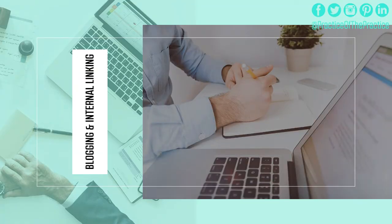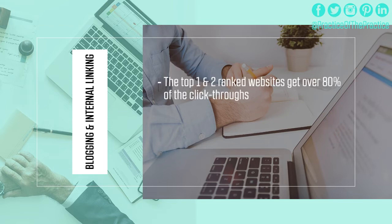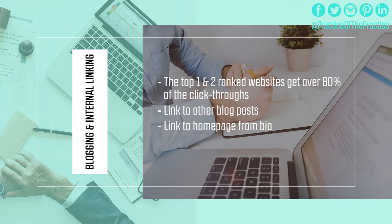The next thing you should do to optimize your website is to do more blogging and internal linking. This helps you rank higher in Google — the top one and two websites get over 80% of the click-throughs. Link to your other blog posts you've written, and in the bio of every single blog post, link back to your homepage using those keywords as the anchor text. For example, if you help with anger management counseling, don't link using your practice name — use 'anger management counseling' as the link back to your homepage, so it can rank high in Google for that search term.